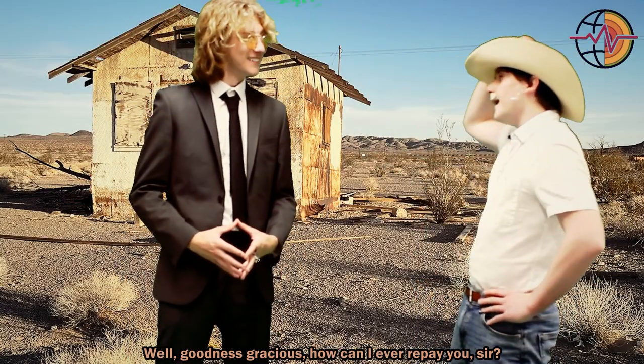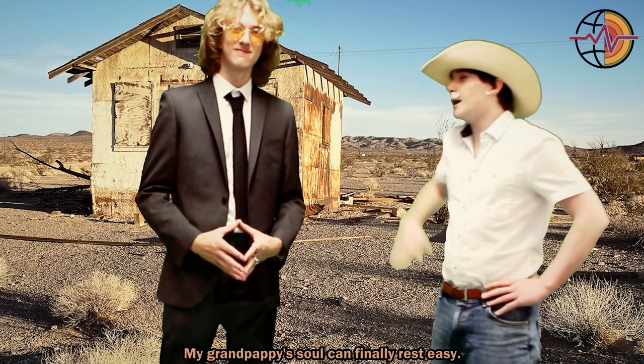Well, goodness gracious, how can I ever repay you, sir? My grandpap's soul can finally rest easy. Boy, do I know now the importance of geophysics.